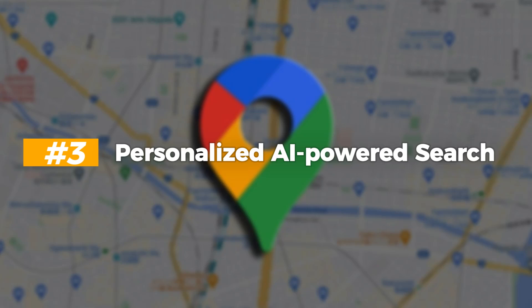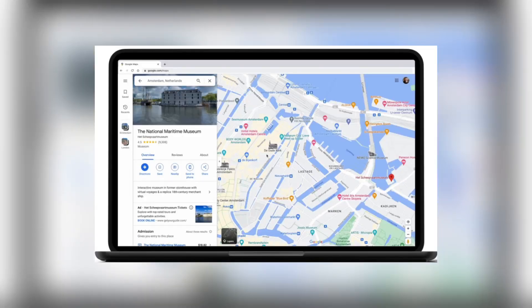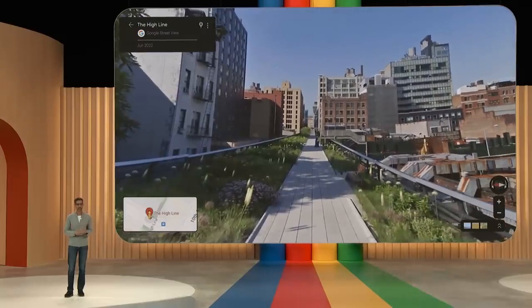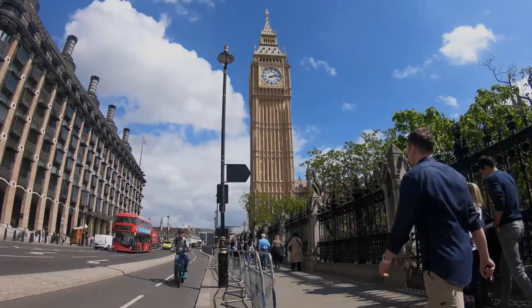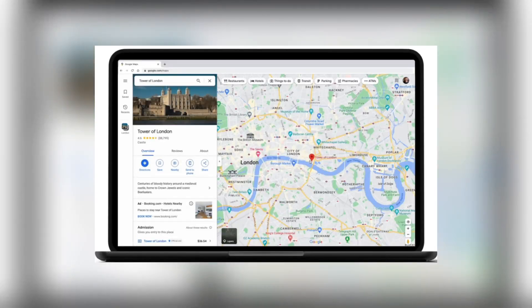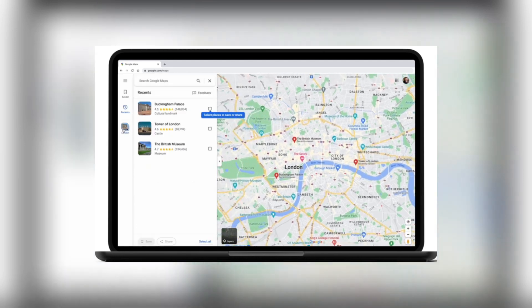Number 3: Personalized AI-powered Search. Imagine opening Google Maps and finding exactly what you need without even typing a word. That's the power of personalized AI-powered search — the latest feature in Google Maps. It's like having your own personal assistant who knows your preferences and helps you discover places tailored just for you. With this feature, Google Maps learns from your past searches, favorite places, and even the time of day you usually travel.